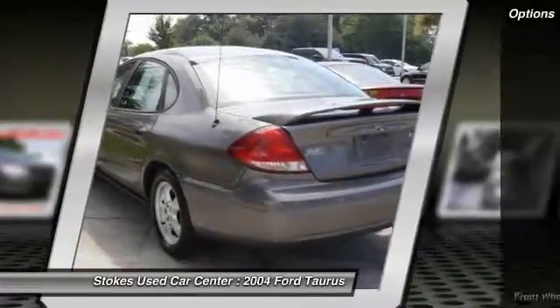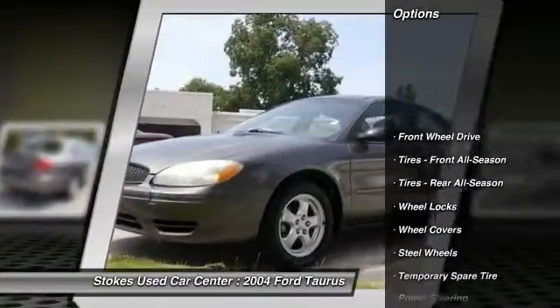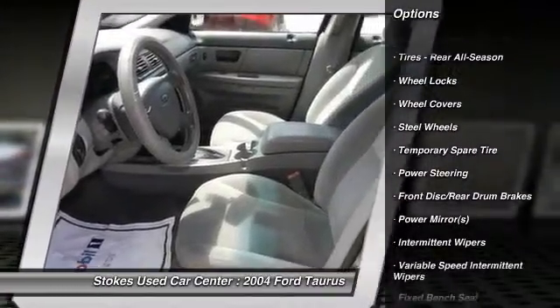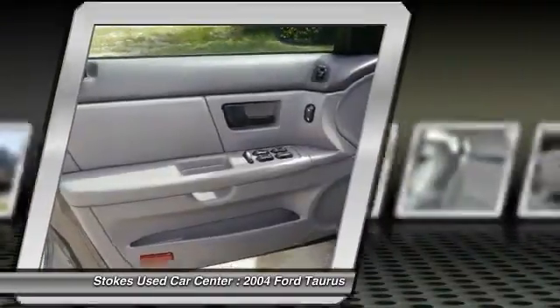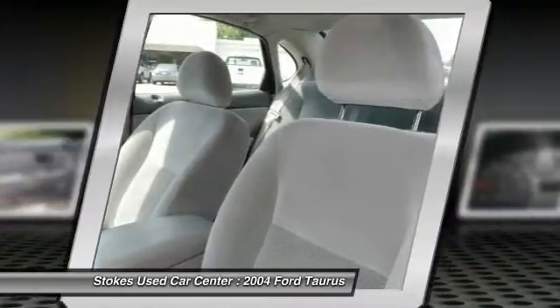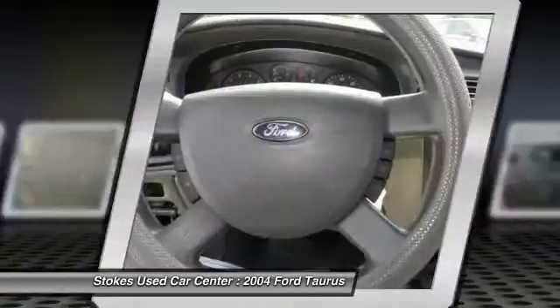Here are some of this vehicle's great options: keyless entry, power steering, driver airbag, adjustable steering wheel, floor mats, cruise control, front wheel drive, rear defrost, AM-FM stereo radio, power door locks.